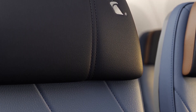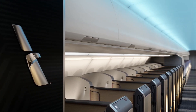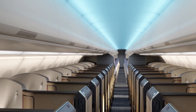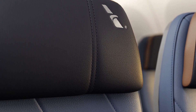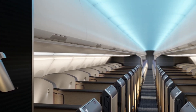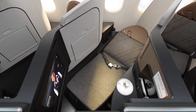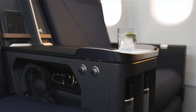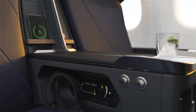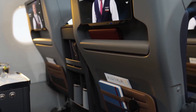The entertainment systems are typically paired with modern interfaces offering a range of movies, TV shows, music, and other content, often updated regularly. The aircraft features full LED lighting throughout the cabin with customizable mood lighting as part of the Airspace cabin design, which can simulate natural daylight or nighttime environments, helping to reduce the effects of jet lag by aligning with the flight's time zones. The dynamic lighting is also used to enhance boarding, dining, and relaxation phases of the flight.